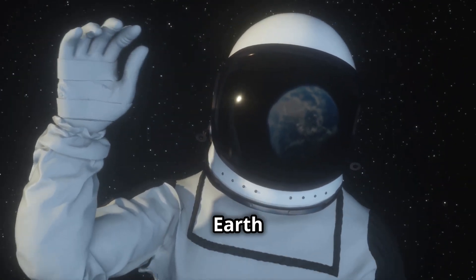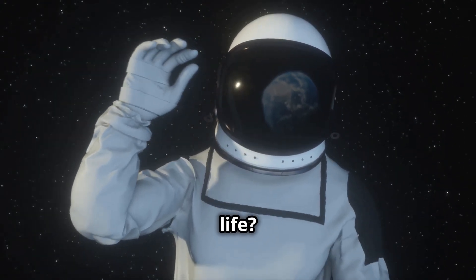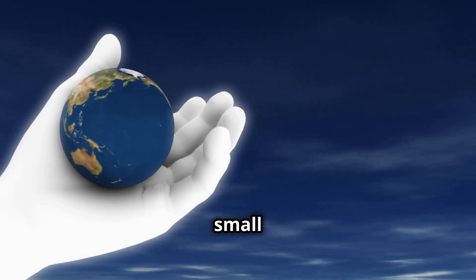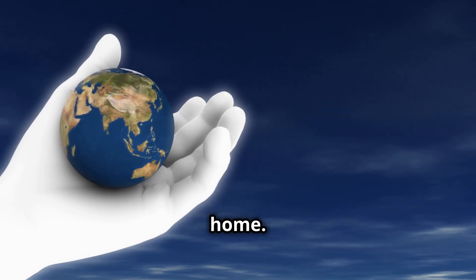Isn't it amazing how Earth supports such diverse forms of life? Keep taking care of me so I can keep taking care of you. Remember, every small action counts in preserving our beautiful home.